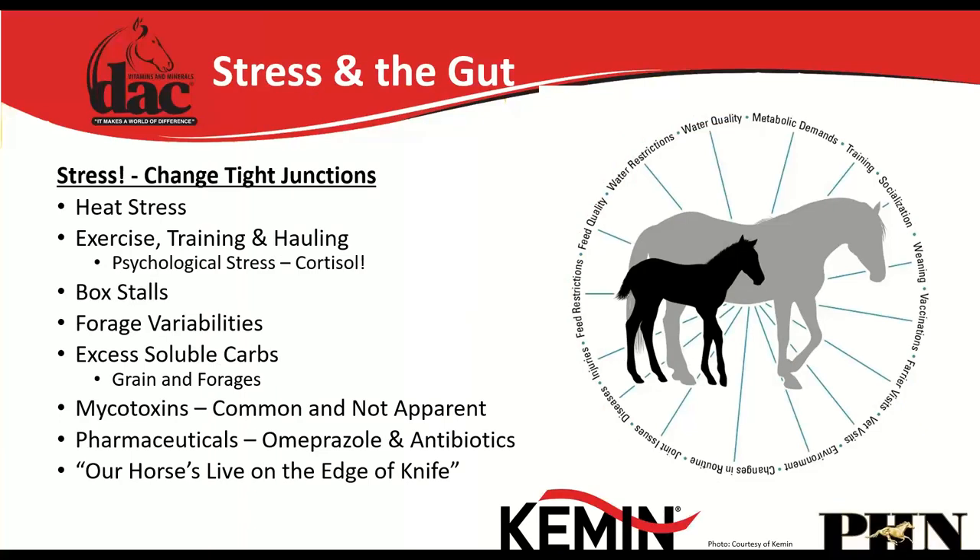Horses get stressed by many things: heat stress from summer exercise, training, hauling; psychological stress from losing a pasture buddy; ecological stress from being locked in stalls; changing the forage; excess grain in the diet; mycotoxins; and even something as simple as being fed an hour later than usual. All of these can cause leaky gut.